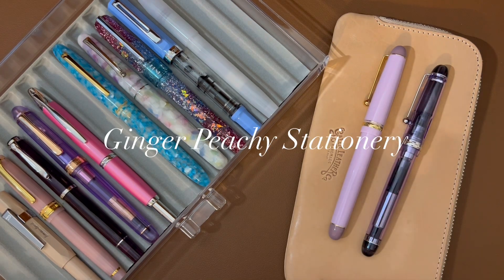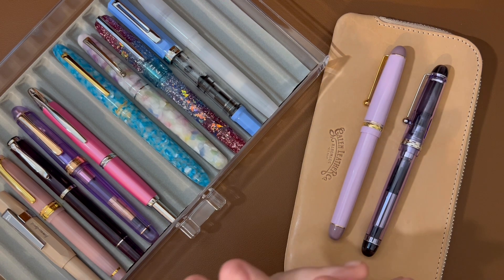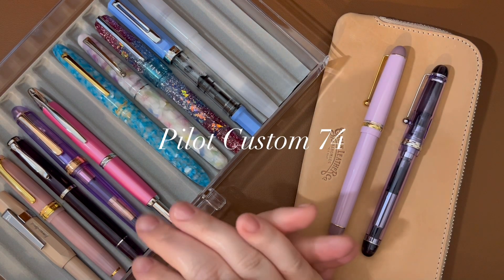Hi, stationery friends. Welcome to Ginger Peachy Stationery. My name is Sarah and today I want to talk with you a little bit about the Pilot Custom 74.